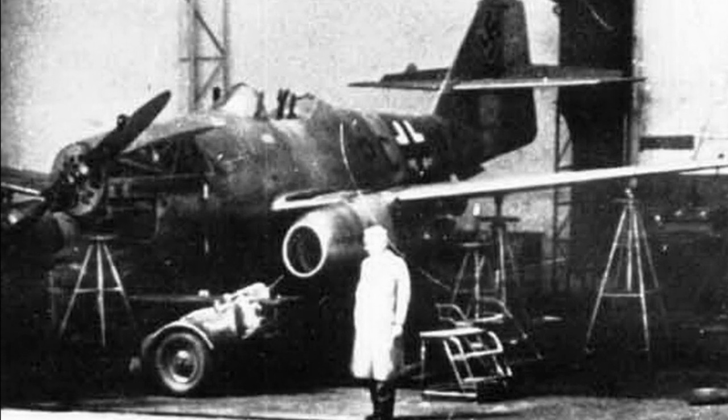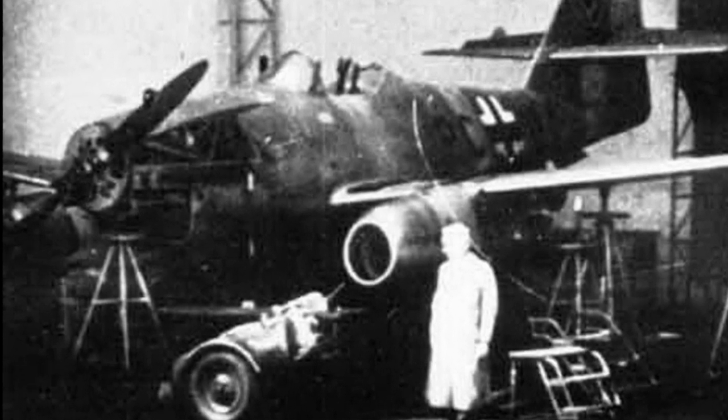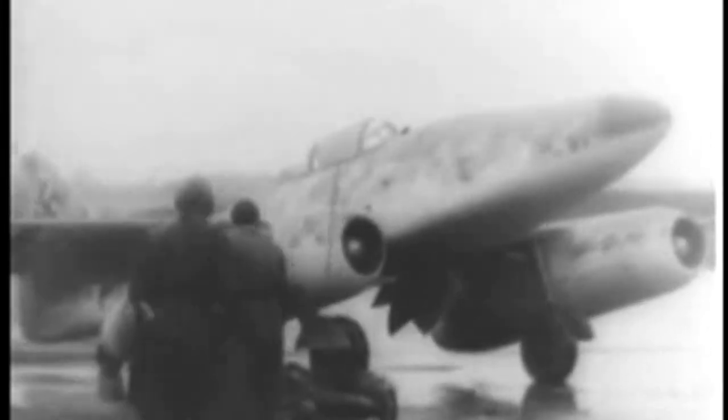The first prototype was actually powered by a good old-fashioned Junkers Jumo 210 piston engine in the nose, turning a propeller. When finally the BMW 003 engines were more or less ready, they installed them but left the piston engine and prop in the nose, just in case. And it's good that they did, because both jet engines failed on that first flight, requiring the old reliable piston engine to get them back to the field.